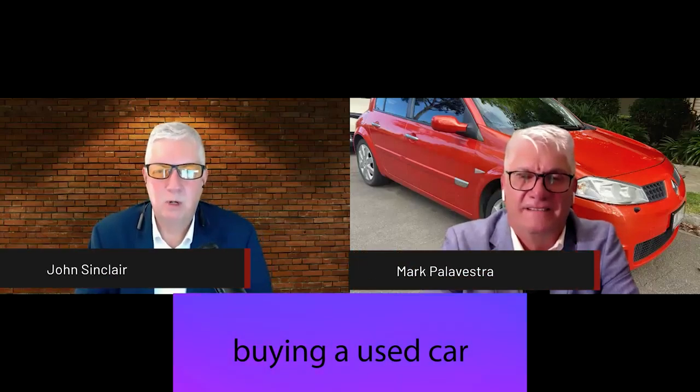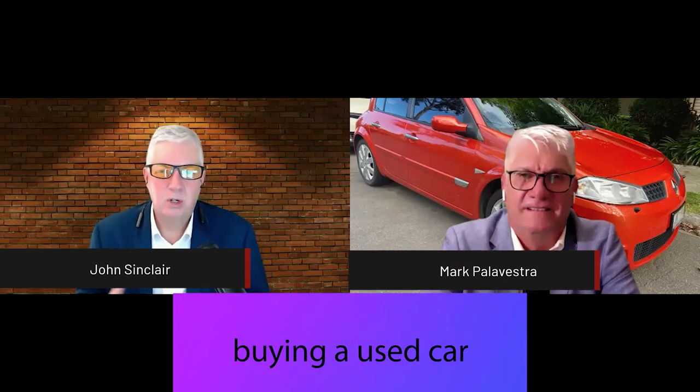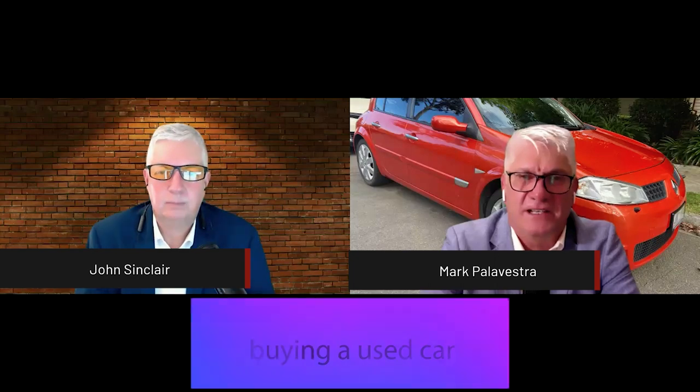Hello and welcome. Today we're going to be talking about used cars and the challenges around buying a used car. Let's get into it.